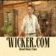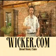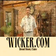Hey folks, are you bored with the same old home decor? Well, maybe it's time for you to visit Wicker.com in downtown Cairo.